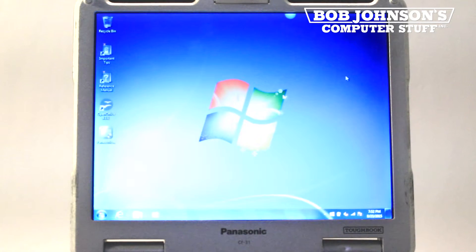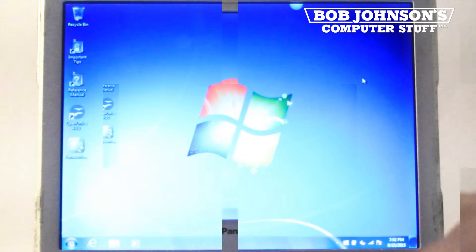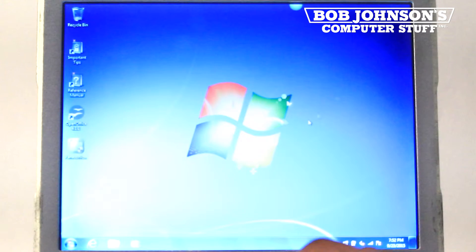We are starting at the desktop for Windows 7. So if your CF-31 isn't booted up, then please turn on your computer now.